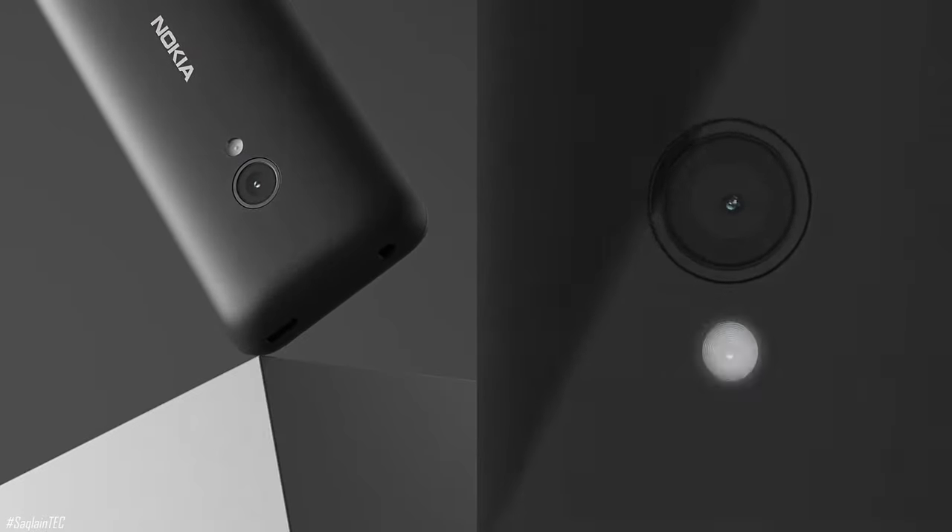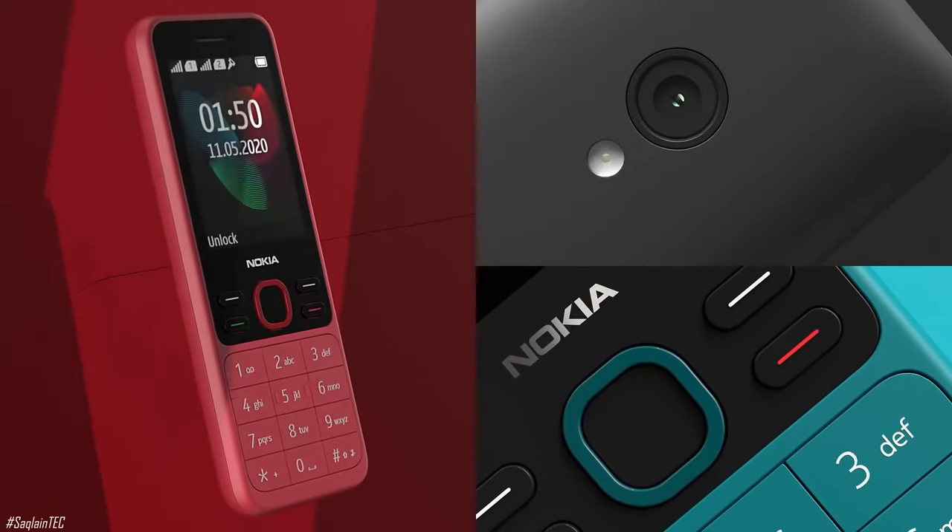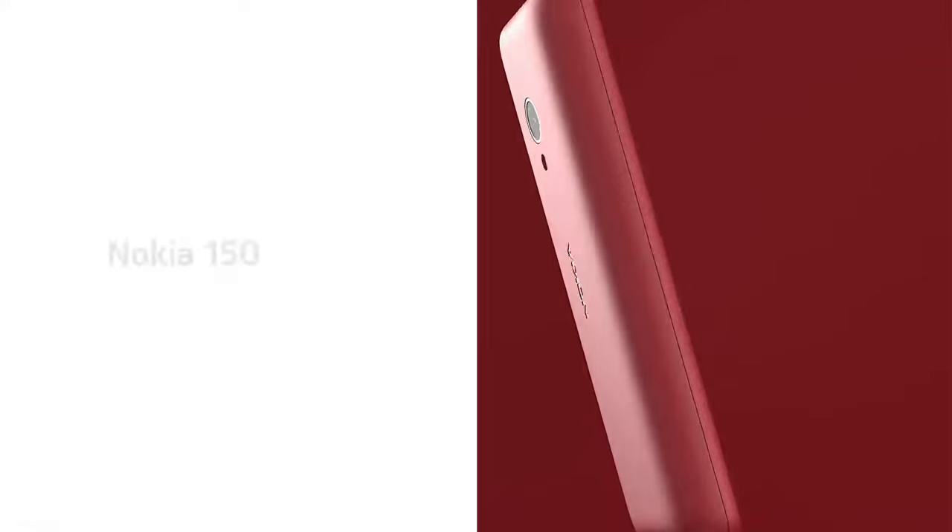Capture every moment to remember with the VGA camera. Have fun on the go with great games like classic Snake. It is available in three colors.